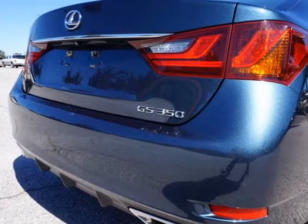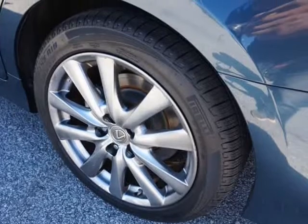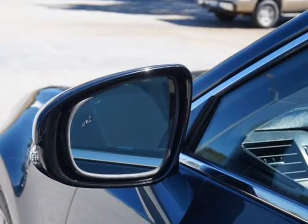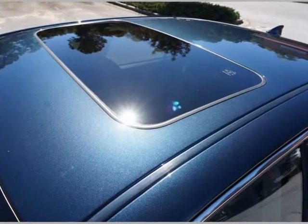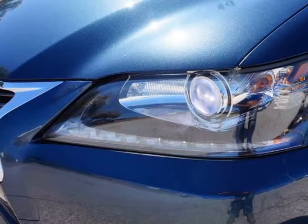Factory GPS navigation, integrated rear view backup camera, Bluetooth phone and audio ready, AM/FM/XM/MP3/CD player with auxiliary and USB input, steering wheel audio controls, premium 18-inch sport alloy wheels.